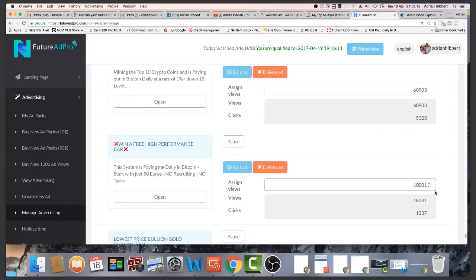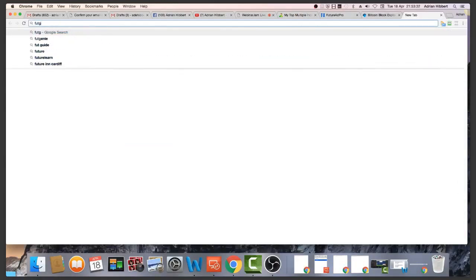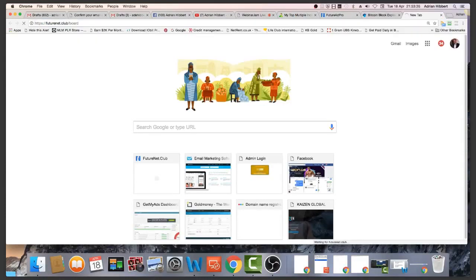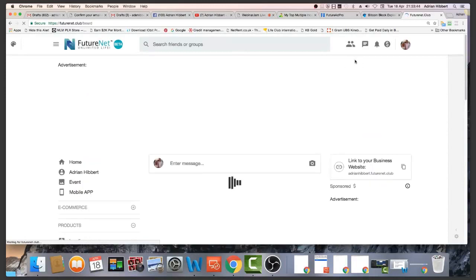It doesn't get much easier than this to make money online, but it takes time — this is not a get-rich-quick scheme. You're not going to make money overnight, it's going to take time to build. I've been building this for the first four months without taking any money out, and I started to withdraw in month five and month six. If you're a big networker you will make money faster than somebody who doesn't network.